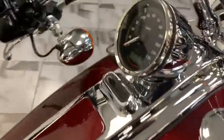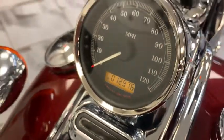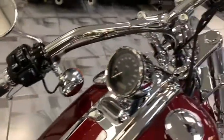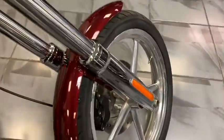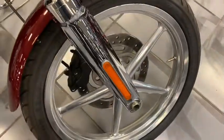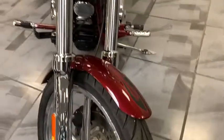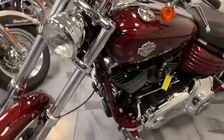Take a look right here — 12,976 miles. It does have security as well, aftermarket Harley grips, and that classic chrome front end from Harley. Good rubber on here; she is ready to get home, get in your garage, and get ready for spring.